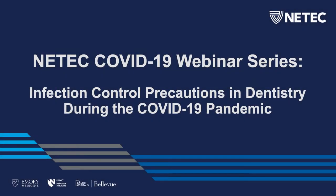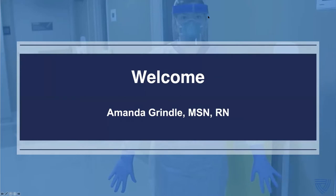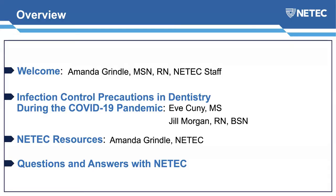Good afternoon, and welcome to NEETEC's COVID-19 webinar series. Today's webinar is focusing on infection control precautions in dentistry during this pandemic. My name is Amanda Grindle, I'm a faculty member of NEETEC, and today I'm going to be moderating this webinar. After I give you a brief introduction about NEETEC, we will get into today's webinar with two wonderful speakers, Eve and Jill. After that, I will come back on and explain some of NEETEC's resources, and then have questions and answers if there's time.